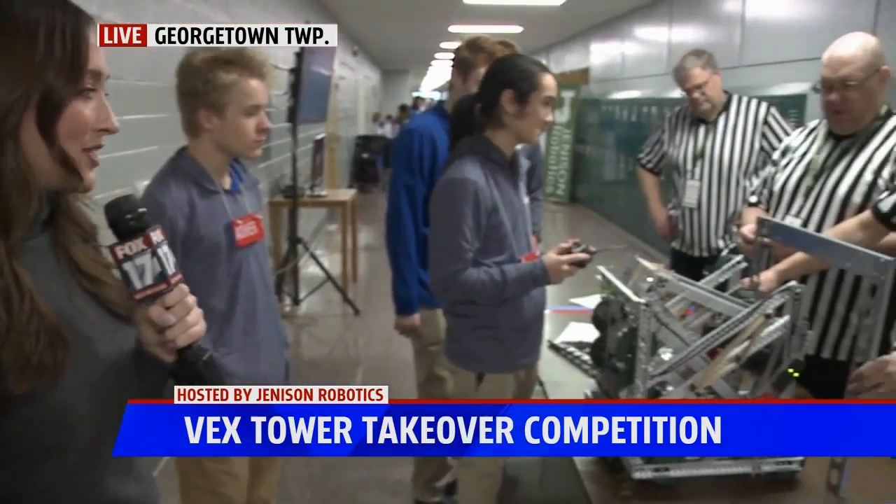We are getting so close to the competition actually starting. We've been here all morning, and this has been very exciting as we've been gearing up for all of this. 30 teams are making their way here today.